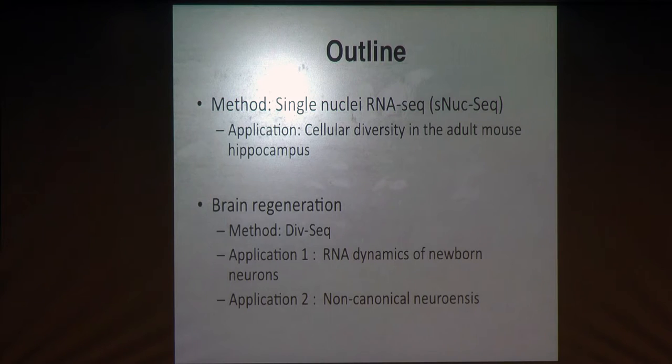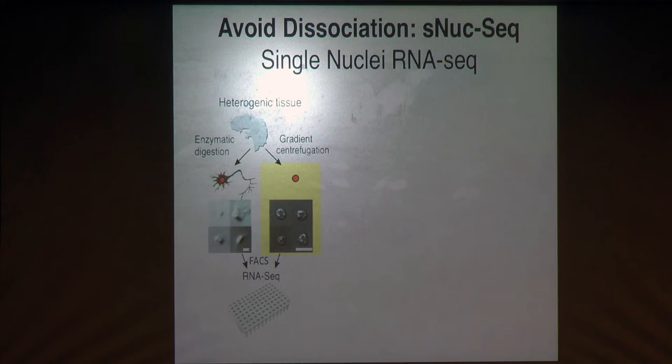This was a very strong motivation for me to think of an alternative method. The idea behind the single nuclei approach is that, while it's harmful and problematic to dissociate single cells from the brain, we can quite easily extract single nuclei from any tissue. This is a general approach, not specific to the brain, and uses only mechanical and gradient centrifugations — without any need for enzymatic digestion — to extract the nuclei, giving a very clean and homogeneous output.